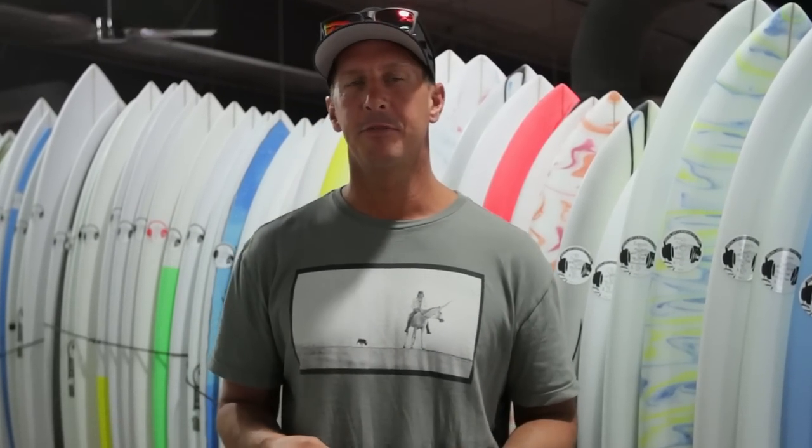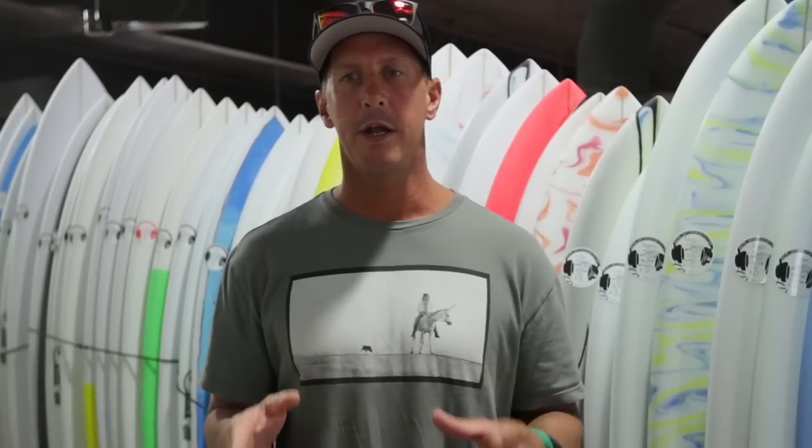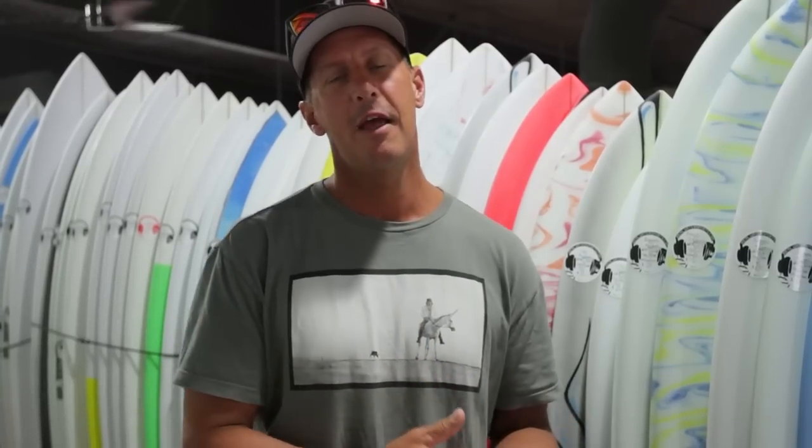We have a lot of our customers calling us up and telling us that we really picked them a great stick, for everything from their performance shortboard all the way up to their longboard. People want to know how we keep picking winners for these boards, regardless of the surfer's size, where they live, how good they are, or the type of board they're riding. So we wanted to share with you the formula we use to pick the right design, the right volume, and the right dimensions on every board that we send out at Reel.